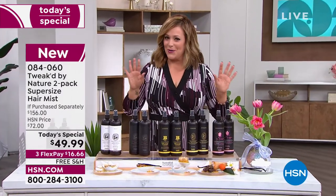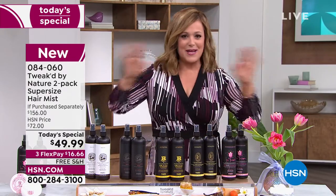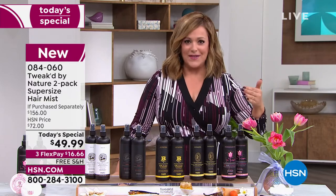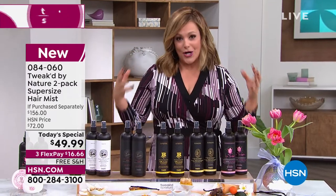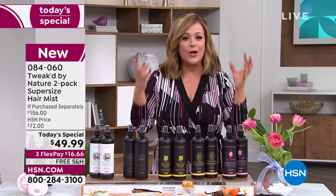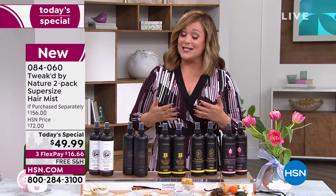After a long hard winter, your hair is begging for moisture. This mist has never been a today's special before from Tweaked. It's an all-in-one leave-in treatment for all hair types. You spray it on wet or dry and get instant hydration. Your hair recognizes all of these super rare ingredients because this is a clean beauty brand — all ingredients are wild crafted.